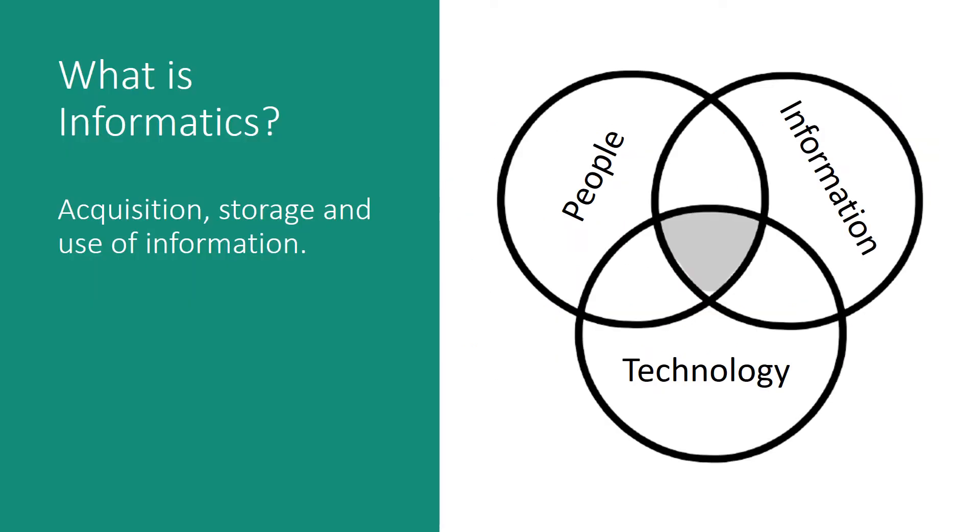At a basic level, Clinical Informatics operates at the convergence of people, information, and technology as it relates to healthcare. A keen understanding of how these elements intersect and affect one another allows Informaticians to design and build systems within healthcare that improve efficiency and quality for providers and patients.